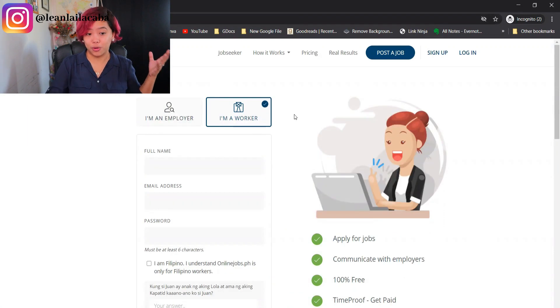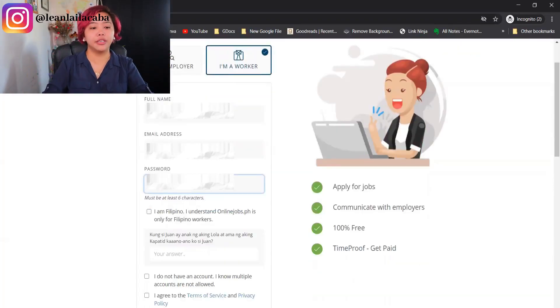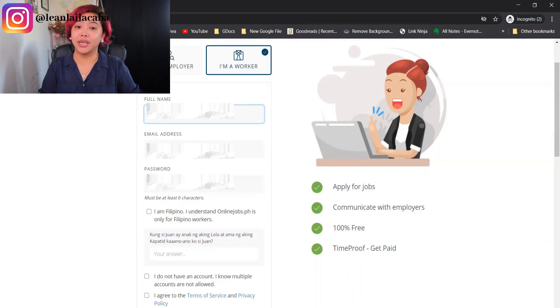Click 'I'm a worker' and fill out your information. For the purposes of this video, I'm going to be signing up my sister, so this will be a real account. I'll walk you through how to verify it and make sure that you're seen. As you're signing up, you have to fill out your full name — make sure it really is your full name, because later when they ask for ID verification, it has to match. Your email address needs to be professional enough because this is what employers will use to contact you.